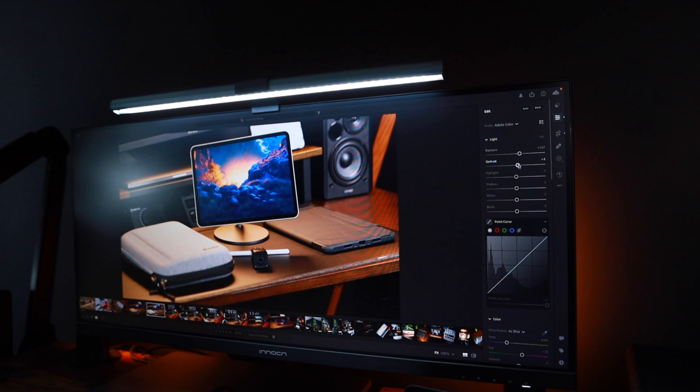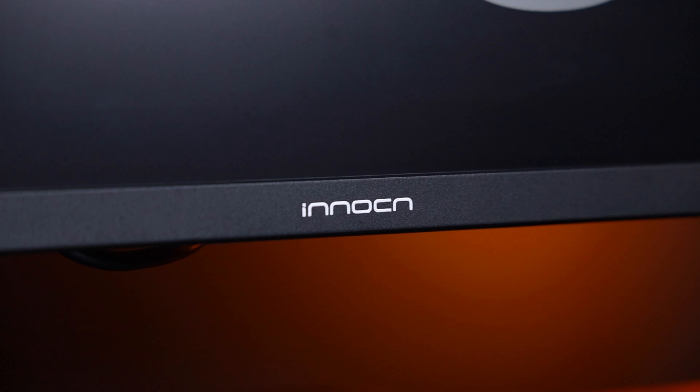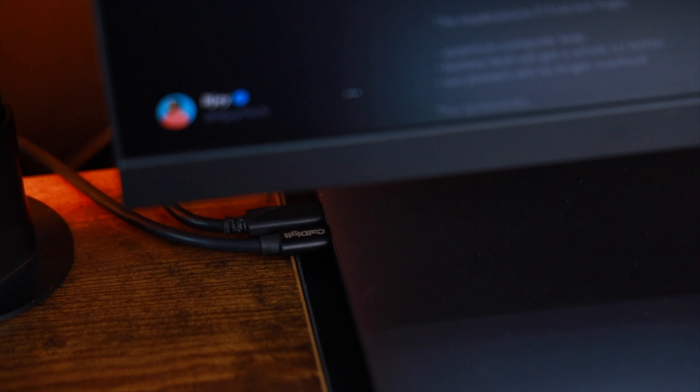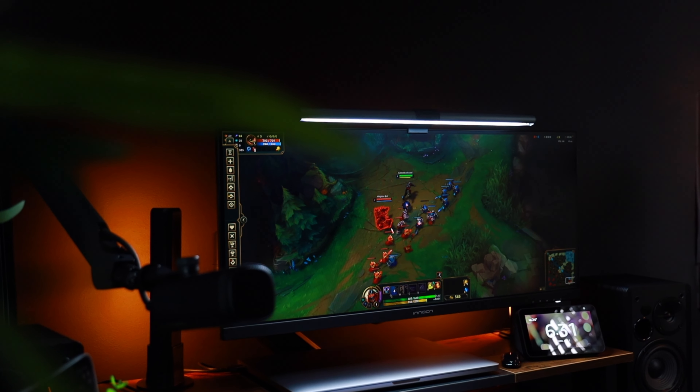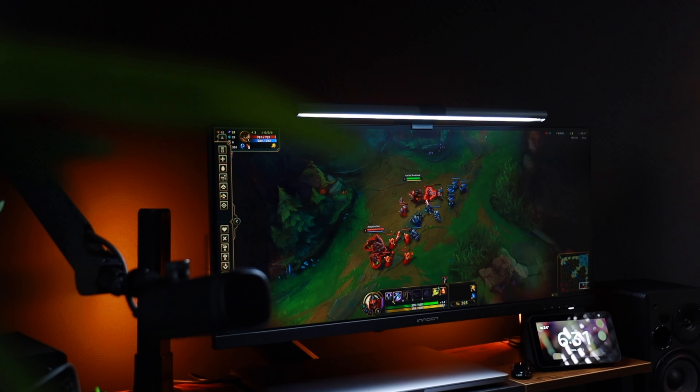It especially comes in clutch when I'm editing pictures and thumbnails for YouTube videos. Connectivity-wise, this monitor offers versatility with USB Type-C, DisplayPort, and HDMI ports. The USB-C port is a game-changer — it allows me to connect my MacBook Pro using a single cable while simultaneously charging it, thanks to 65W power delivery. With a 75Hz refresh rate, it provides smooth and responsive performance, reducing motion blur for an immersive gaming or video playback experience.